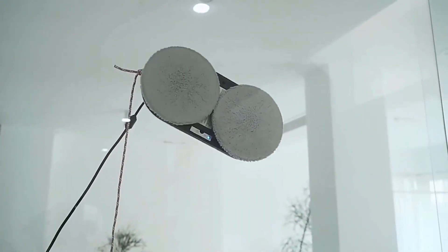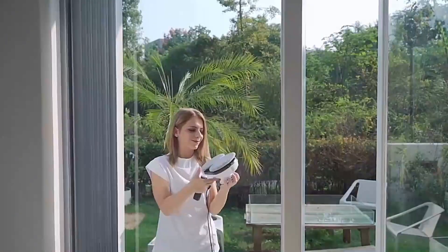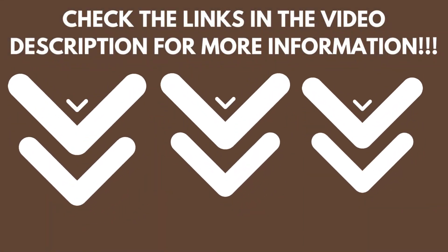Elevate your cleaning routine with this smart and reliable device. Check the links in the video description for more information.